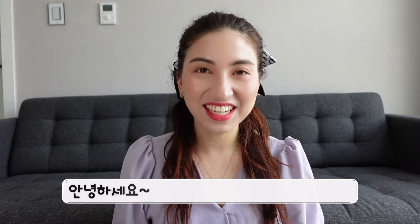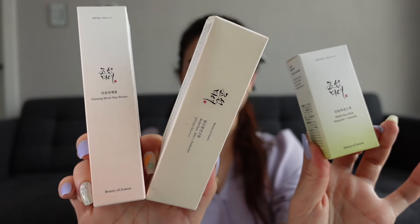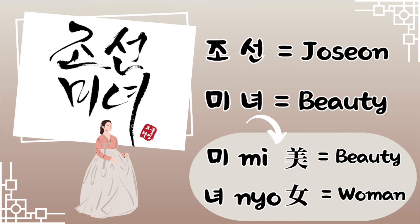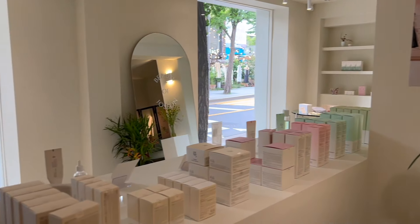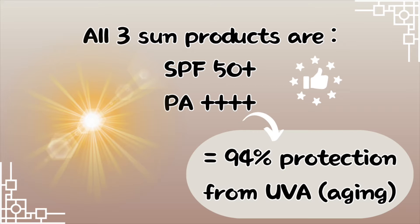Hi, this is Kimi Park from Kimi Korea and today we're going to be unboxing some sun creams from Beauty of Joseon. In Korean it's called Joseon Minyeo — Joseon is a historical period and Minyeo means beauty. Mi means beauty and Nyeo means woman, so Minyeo can mean beauty but it's also a noun for a beautiful woman. All of the sunscreens are SPF 50 plus and PA plus plus plus plus — four pluses.